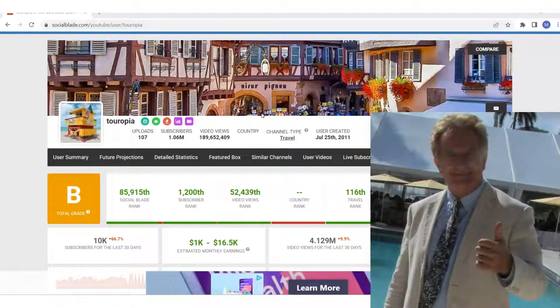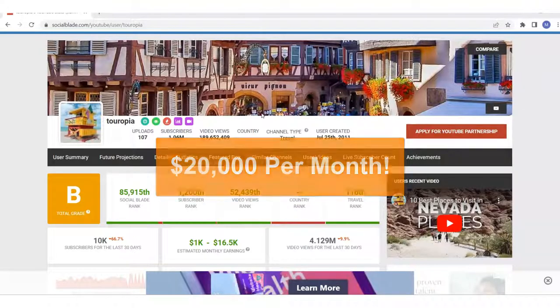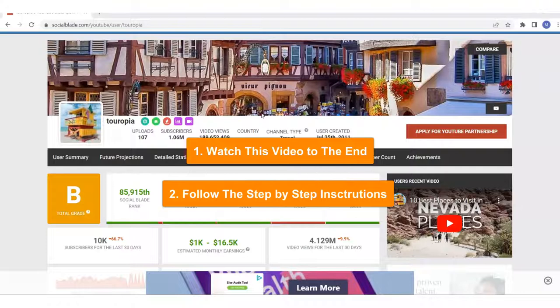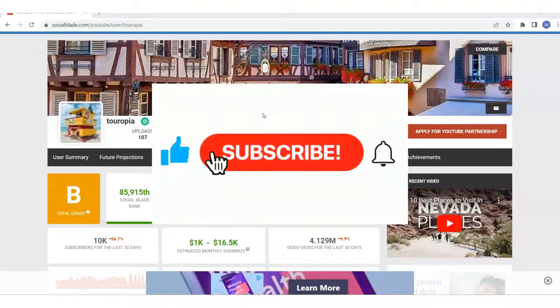Hi, this is Matt May with CoolMarketingSoftware.com and in this video I'm going to show you how you can make money with YouTube without showing your face. If you're shy, you don't want to show your face, or if you just don't want to shave, I'm going to show you how you can make upwards of $20,000 per month on YouTube — that's with the YouTube ad revenue — and then I'm going to show you ways you can make money in addition to the YouTube ad revenue. All I'm going to ask you to do is watch this video to the end and follow the step-by-step instructions, and then I'd appreciate it if you give us a nice like and if you subscribe to my YouTube channel.